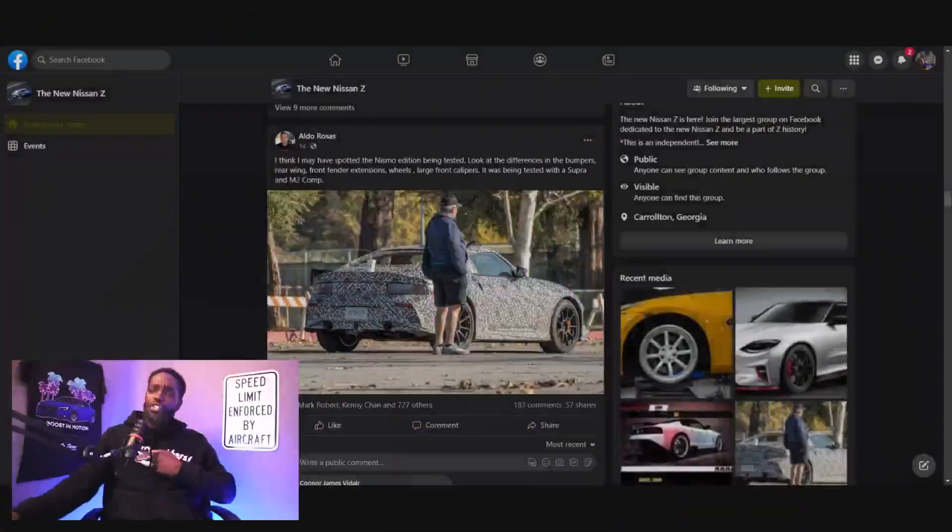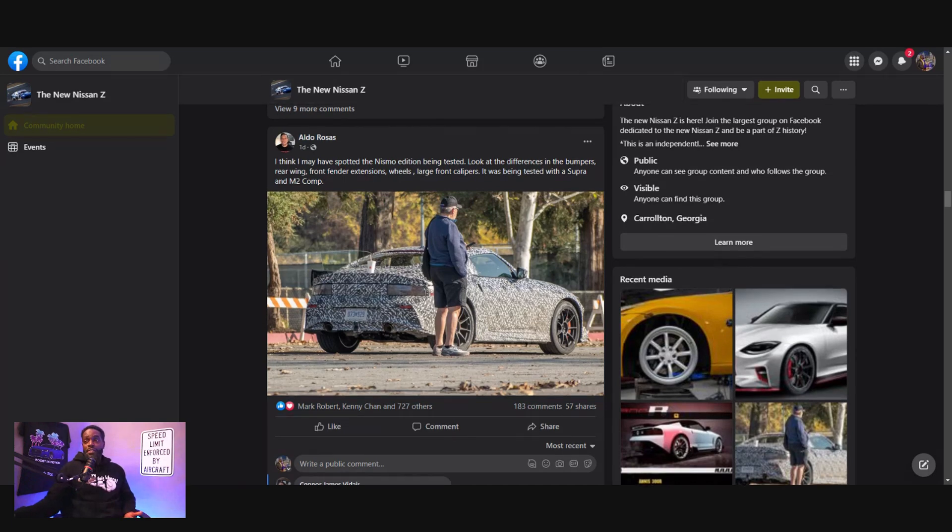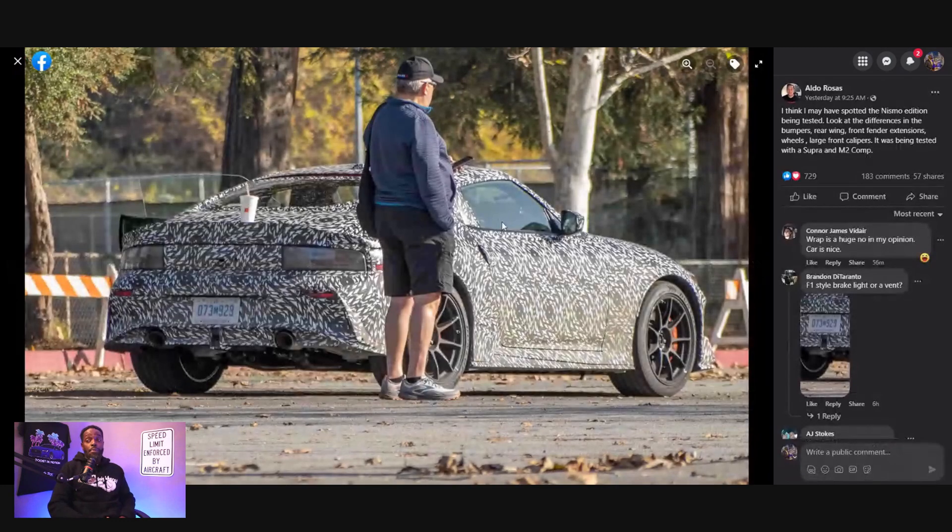Let's just jump into it. If you like this content, hopefully you guys hit the subscribe button. I'm part of a couple of groups on Facebook, and I want to see if I can zoom in. Someone spotted the Nissan Z, and this Nissan Z actually stands out a lot more than we really think.